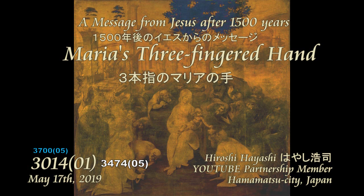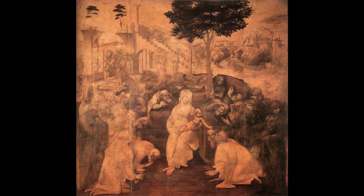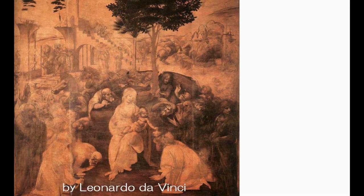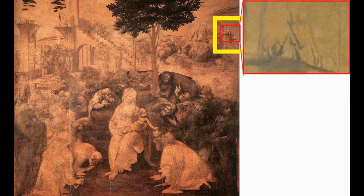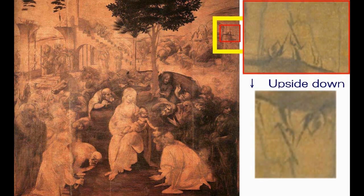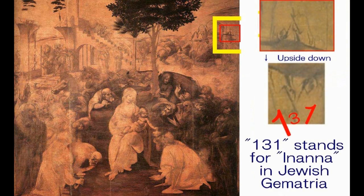In the painting of the Adoration of the Magi, painted by Leonardo da Vinci, you can read a hidden secret number of 131 at the top right of the painting. Number 131 stands for Inanna in Jewish Gematria, along with secret numbers of 51 in Mona Lisa and 61 in Saint Jerome, also painted by Leonardo da Vinci. Number 51 stands for the planet Mars and 61 stands for God in Jewish Gematria.